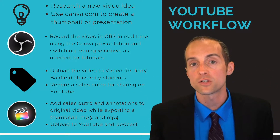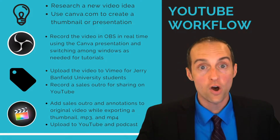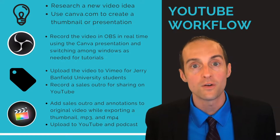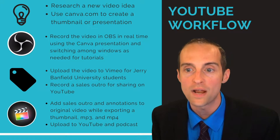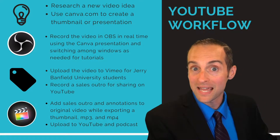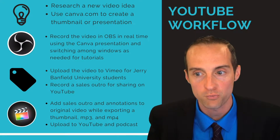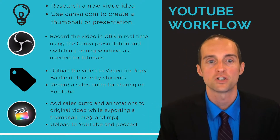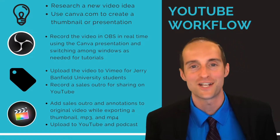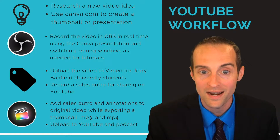The first thing I do is research a new video idea and use Canva to create a thumbnail or presentation. This is often one of the most time-consuming parts. The thumbnail on a YouTube video is very important for click-through rate and communicating the basic ideas of the video. Presentations help enhance the quality of the information I'm giving, especially for people who skim through videos, and give it a more professional look. It sometimes takes me five or ten minutes to put on a suit jacket and do my hair.